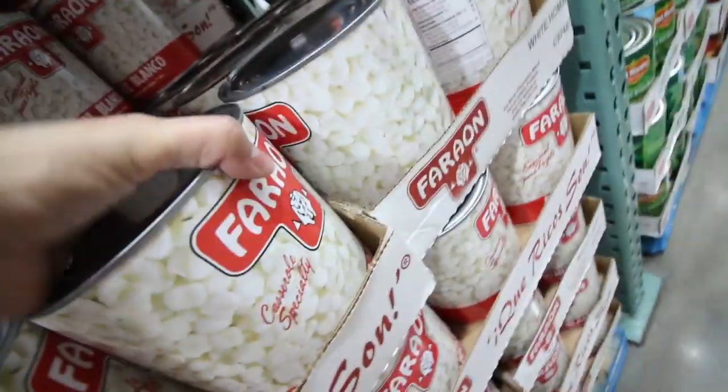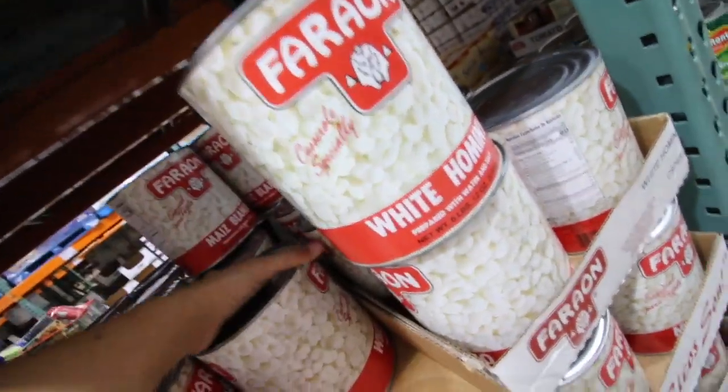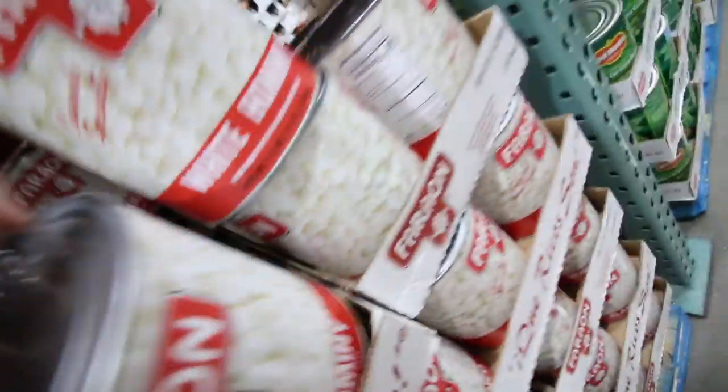The hominy is only $2.99. I actually really like this brand — it's not too slimy. Always rinse your hominy. I'm going to take two of these because I might be making pozole and menudo.